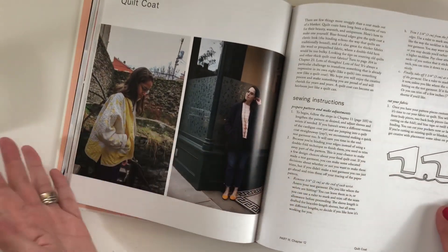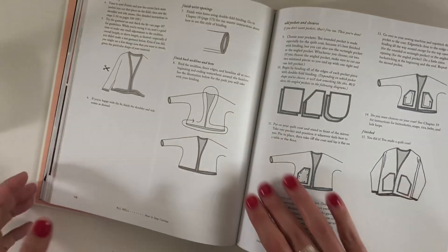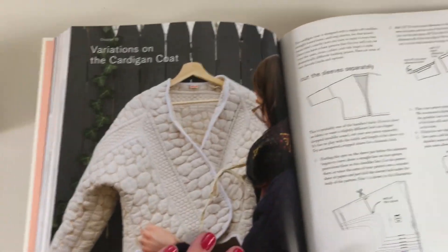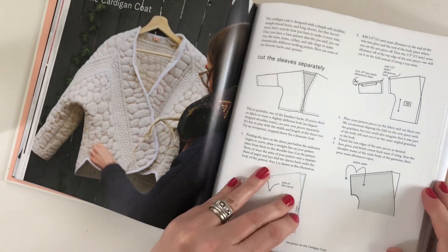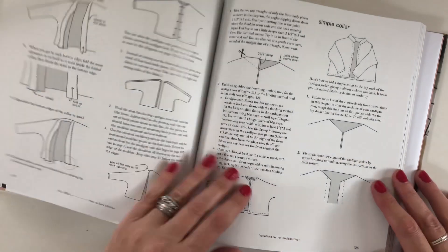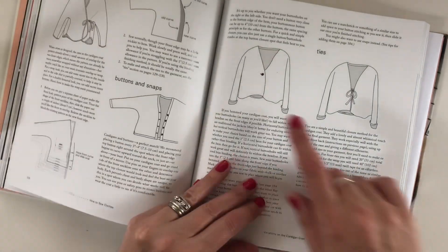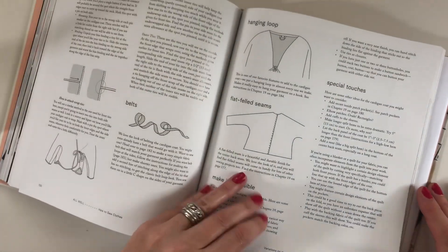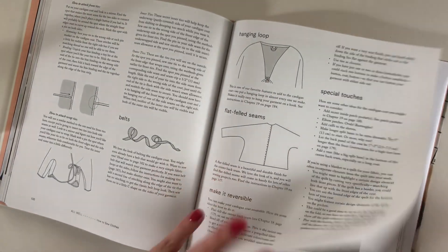And then if you want to take that coat and turn it into a quilt coat — easy. Look at this — look at that quilting. It's beautiful. That one has a tie. And then we keep going — all different types of colors, tie or no tie, buttons, however you like it. Even a hanging loop — I mean yes, you need a hanging thing like me. I didn't even think of that.